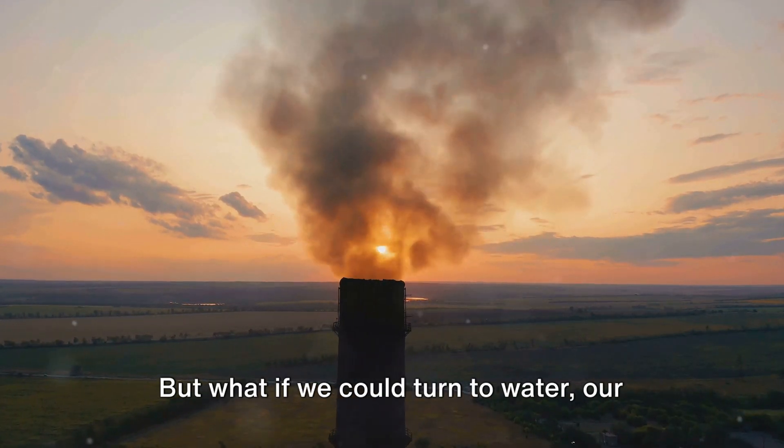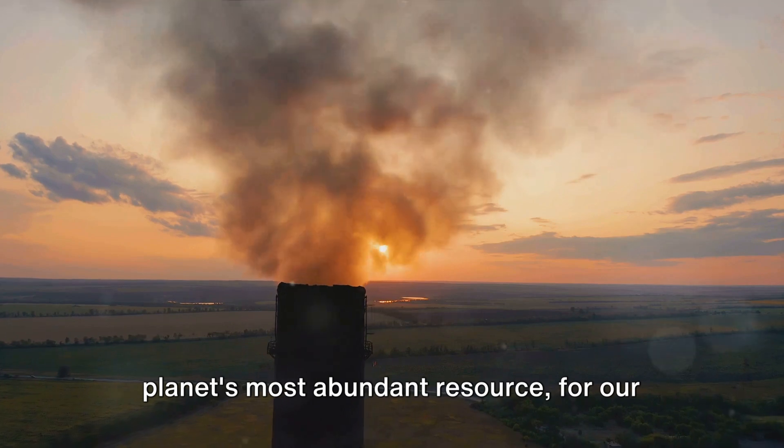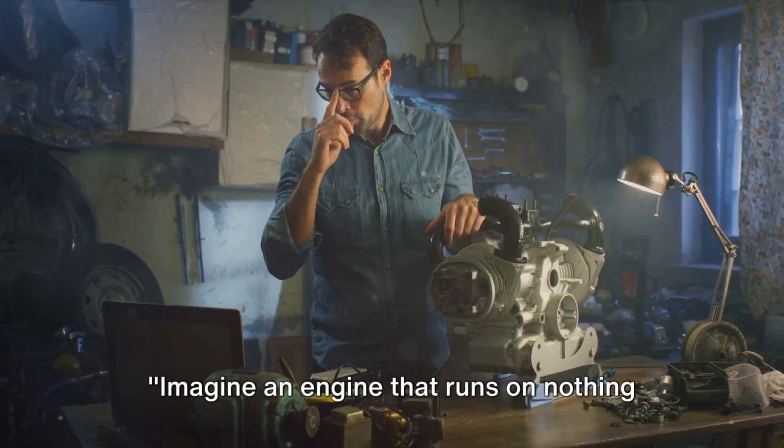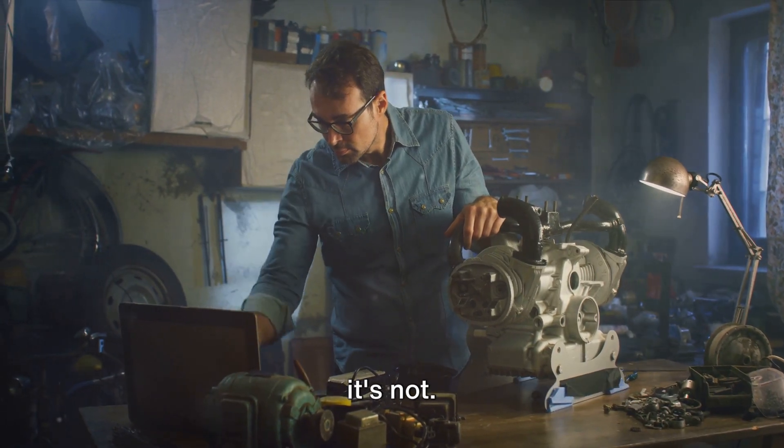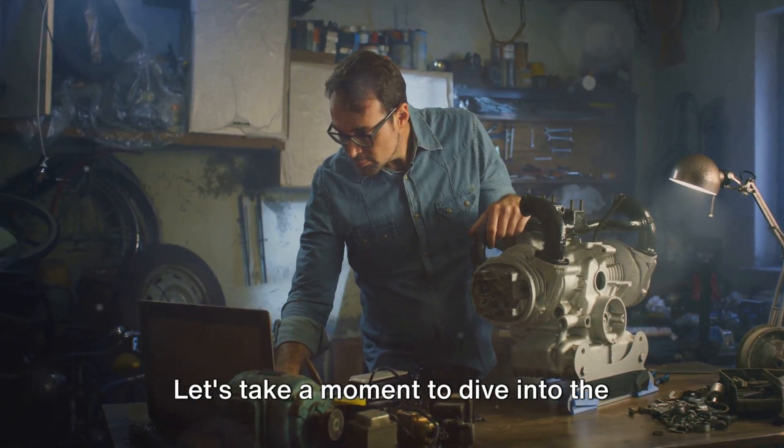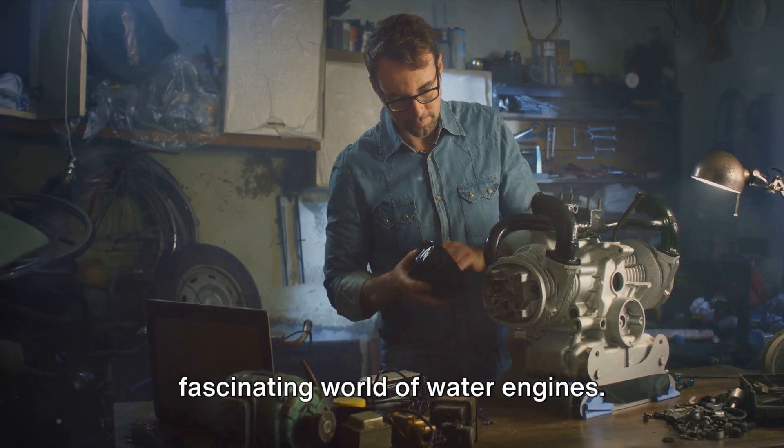But what if we could turn to water, our planet's most abundant resource, for our energy needs? Imagine an engine that runs on nothing but water — sounds impossible, right? But actually, it's not. Let's take a moment to dive into the fascinating world of water engines.